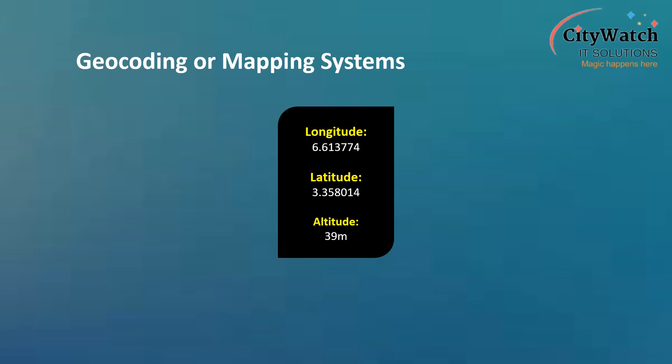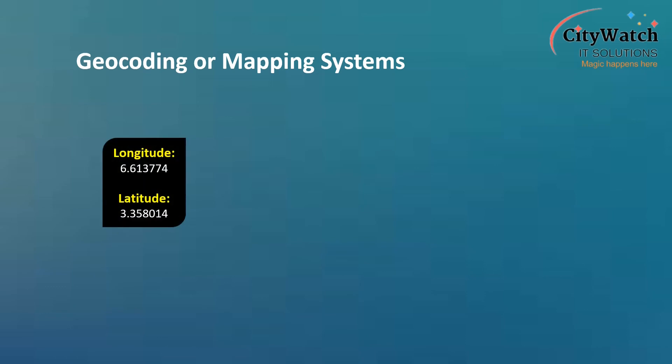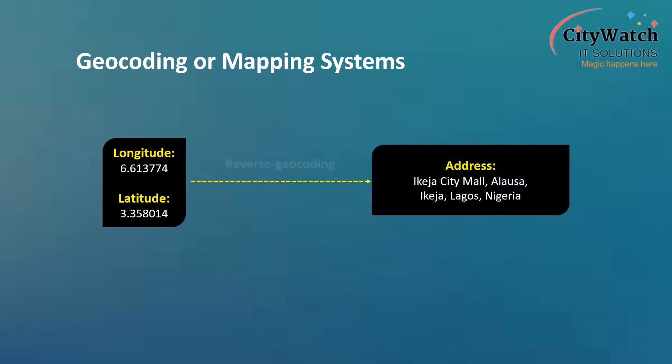For instance, if I told you my location is longitude 6.613774, latitude 3.358014, you wouldn't decode this as a location around the Keja City Mall, Lagos, Nigeria, unaided. We need geocoding systems to make sense of the position coordinates provided by the tracking devices. The process of converting location coordinates into human-readable addresses is what we call reverse geocoding.